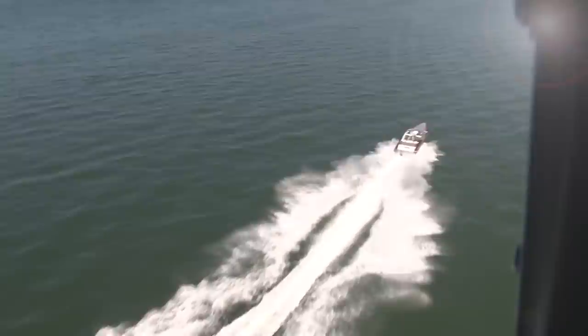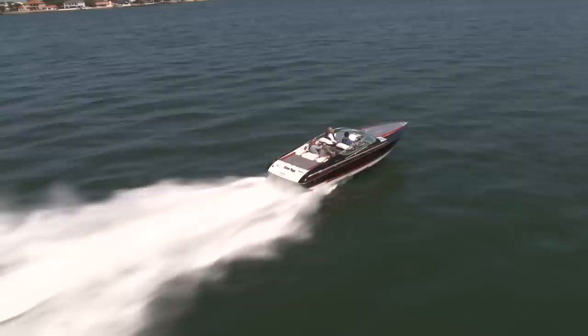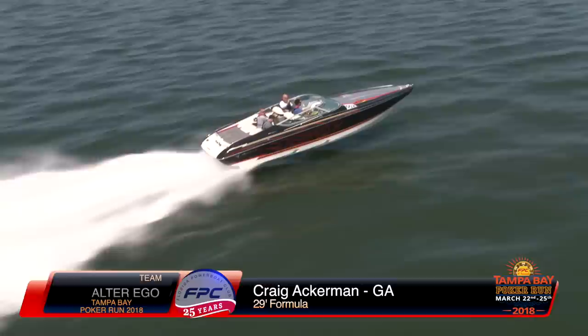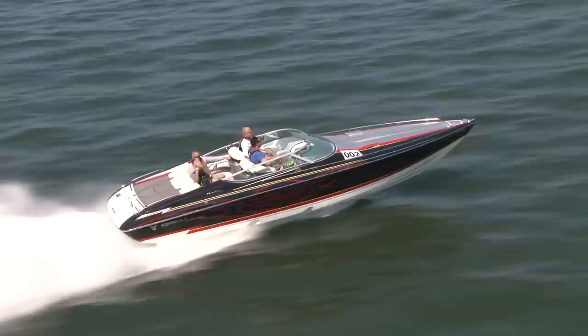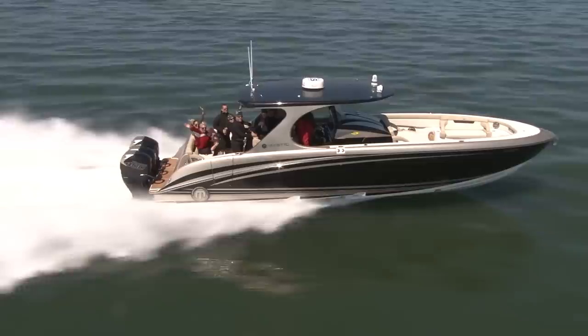Let's welcome new members Craig and Paula Ackerman from Georgia with their Formula 292 Fast Tech — a sweet-looking boat with great colors. Paula wasn't able to make it, but Craig brought his father, uncle, and cousin for a guys' weekend and they said they had a blast. Craig really loved the downtown Tampa venue, and for many of you doing this for the first time, I think that feeling is mutual among many here in the club.